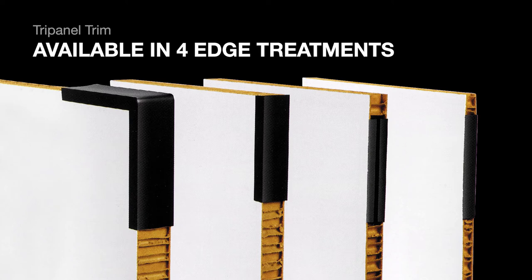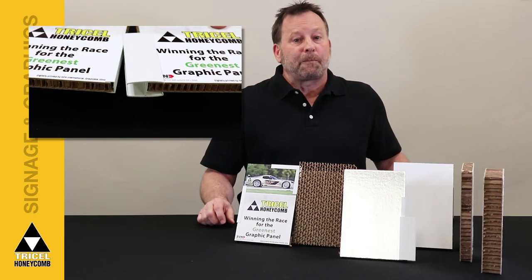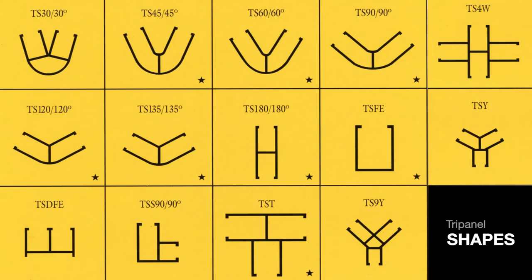These four-edge treatments meet a variety of needs. To connect multiple TriPanel pieces, TriPanel shapes snap onto edge caps. These plastic extrusions allow you to create a virtually endless variety of custom merchandising configurations.